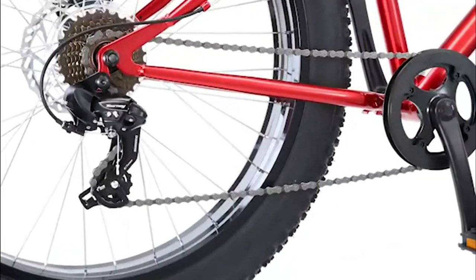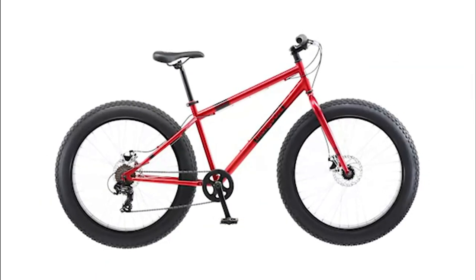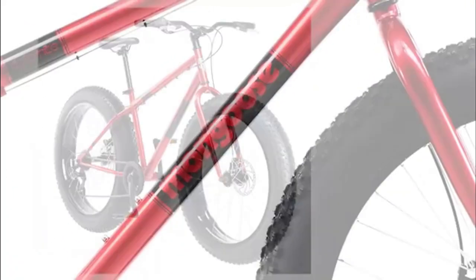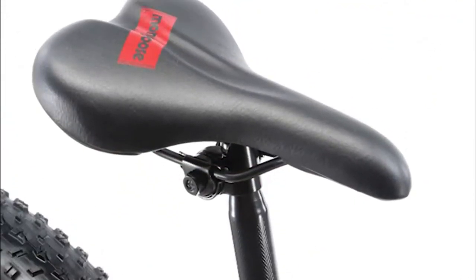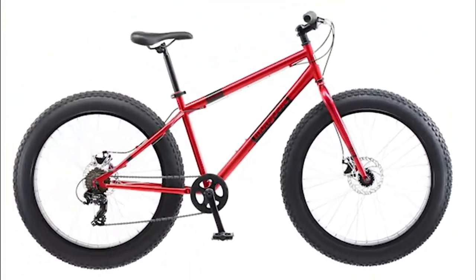This bike ships ready to be assembled and is sized for adult riders 5 feet 6 inches to 6 feet tall. What we like: you can use it on different terrains, it's ideal for different height levels, allows you to start and stop quickly, and the bike is built to last. Cons: it's not as lightweight.